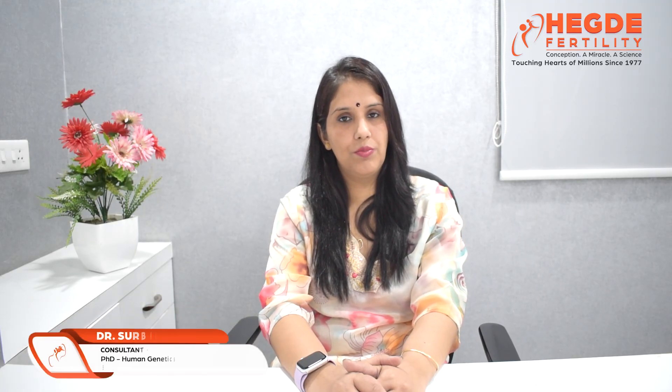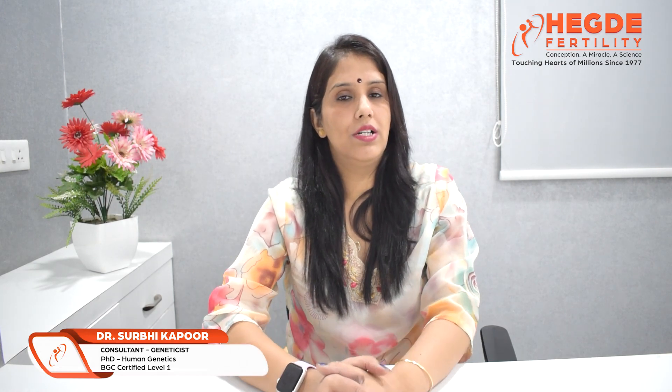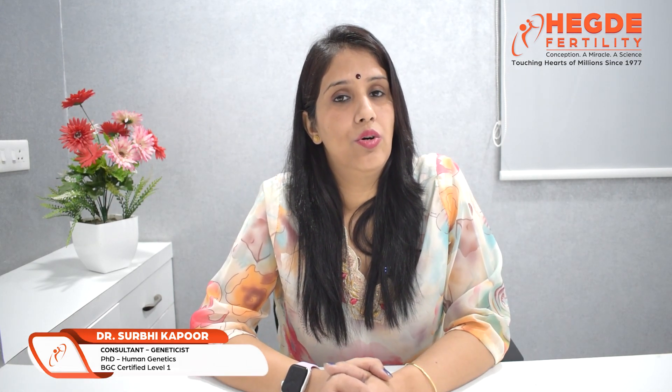Hello friends, I am Dr. Surbhi Kapoor, Consultant Geneticist. Today we will discuss the topic of genetic testing on embryos.